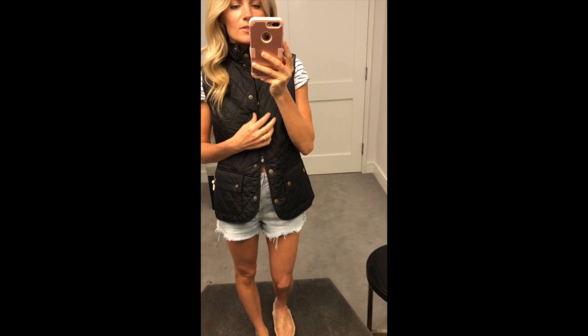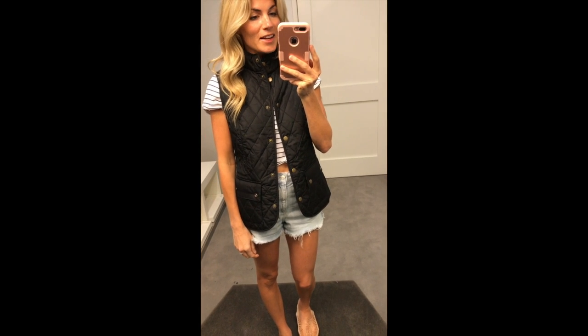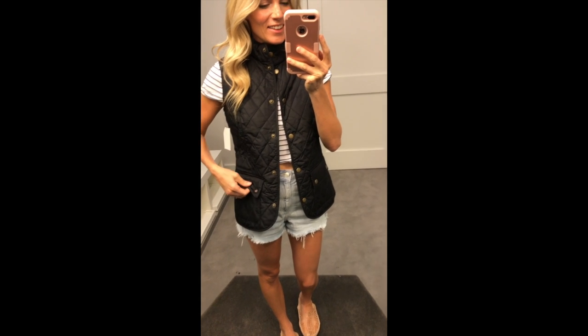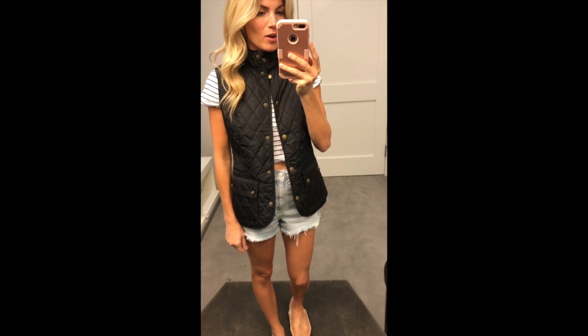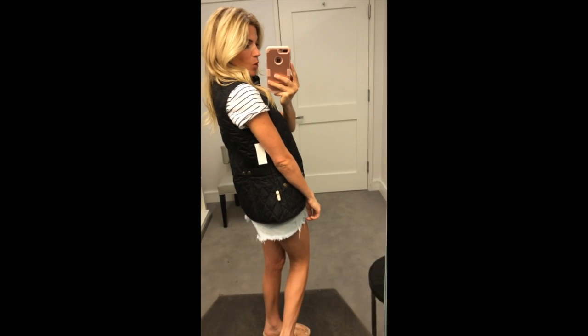This barber vest is so adorable. It kind of makes you feel like you're in England on a rainy day. I love it. I thought it was going to be too preppy for me, but I think if you wear it right, it looks so great and classy.